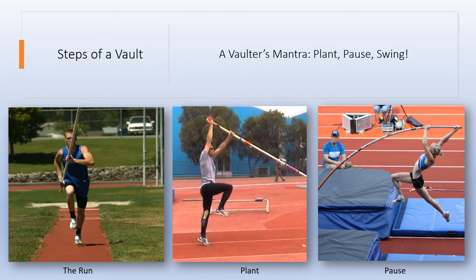At the plant, you should be able to draw a line from your top hand to your takeoff foot, and your driving knee and bottom arm should be punching up towards the sky. After the jump you have your pause, where you want to stop for at least just a second in a nice C position, because that sets you up for a great swing. Your trail leg is behind you and it builds up power in the pole so that it can recoil with maximum energy to throw you up.